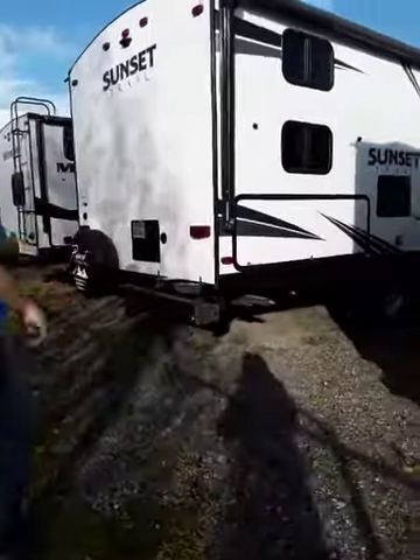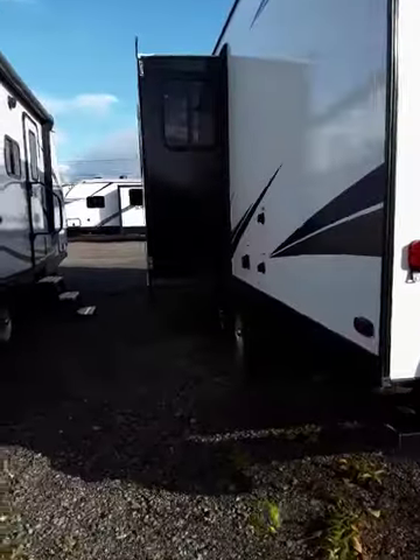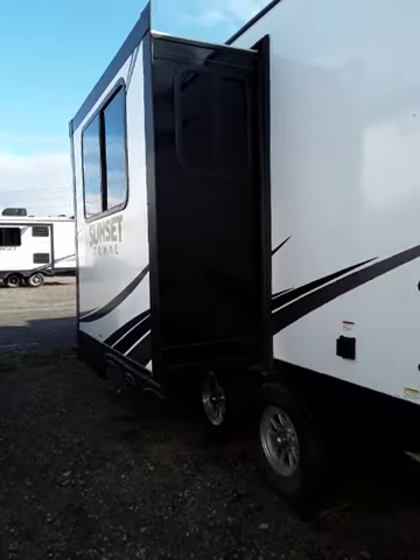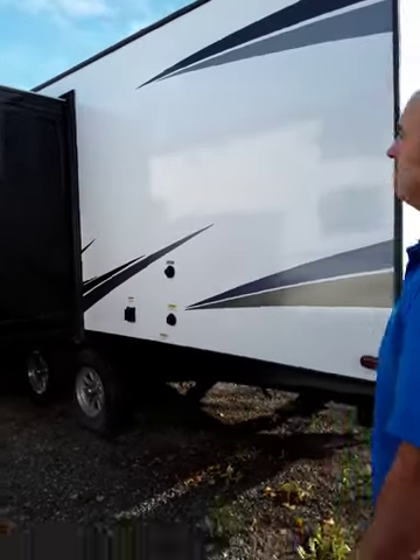Come around and check out the slide. It's a cable-style system — goes in, goes out, no problem. There's a switch inside so anybody can operate it.